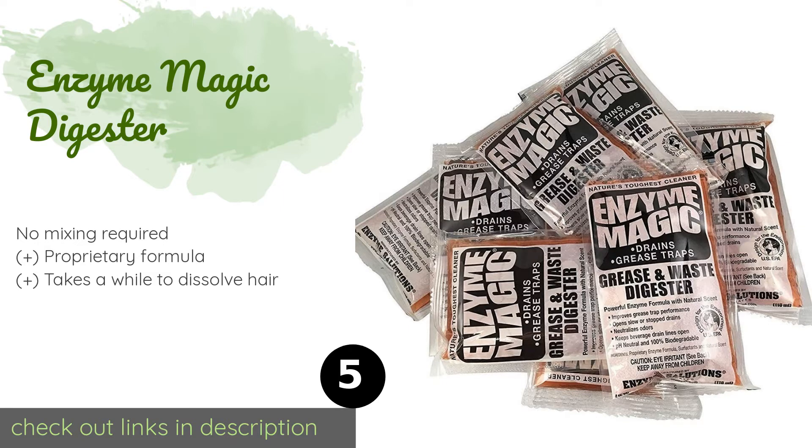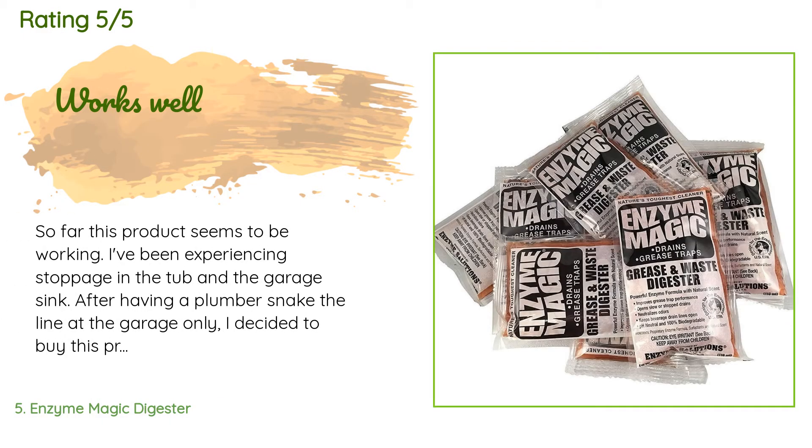The next product in our list is Enzyme Magic Digester. Suited for commercial and residential use, Enzyme Magic Digester comes neatly packaged in individual four-ounce pouches, making administering it a breeze. It's pH neutral and completely biodegradable, and is registered with the EPA as part of its Safer Choice initiative. This product is available on Amazon for $44. The average rating of this product is 3.9 stars with more than 16 customer reviews.